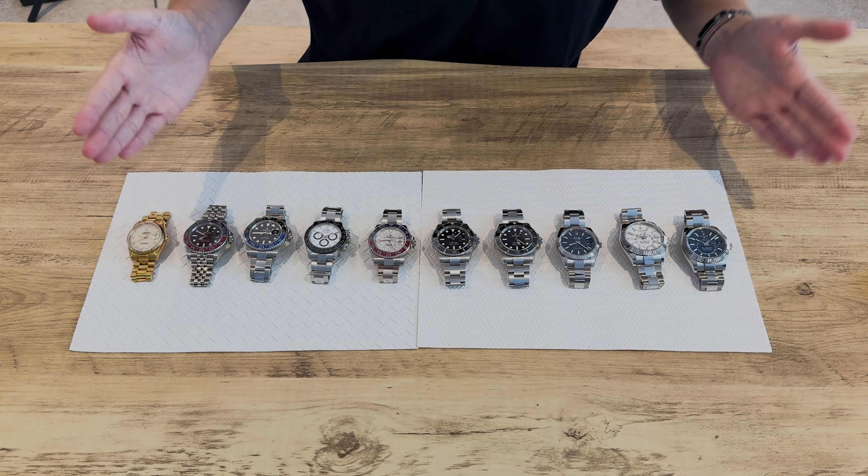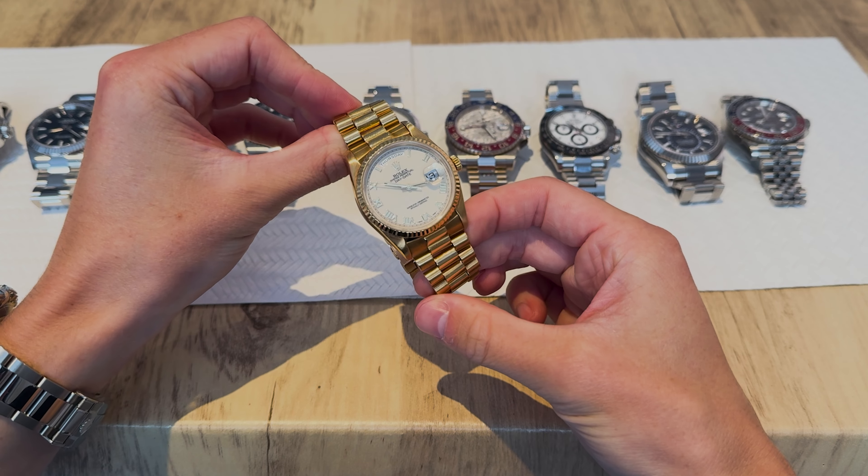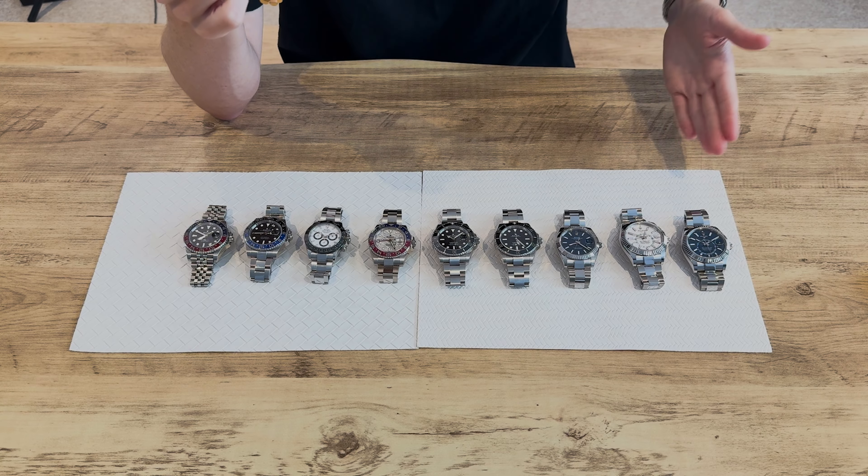Now for size — this is smallest to biggest case size, from a 36mm Day-Date all the way up to a 42mm Sky Dweller. It's crucial to buy a watch that looks good on you and fits you well. It's all well and good buying a popular watch that everyone wants, but actually you need to buy something you want to wear. Back in the day, 20-plus years ago, a 36mm Rolex would be considered pretty average size, but now we have 42mm Sky Dwellers.